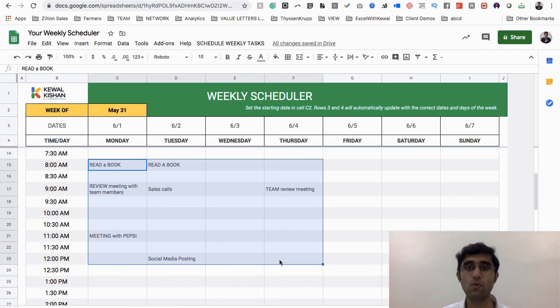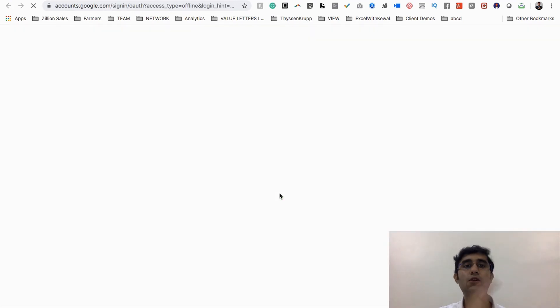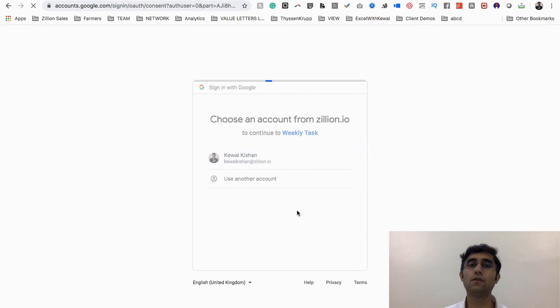I don't want to waste time creating the entire week for you — you get the context. Simply go to the section called 'Set Weekly Calendar,' click on it, and run the script. The first time it will ask for authorization only. Click continue, it takes you to the next step, and you need to give permission from the Google Calendar email ID you want to use — click to give permission for this tool to schedule events on your Google Calendar.